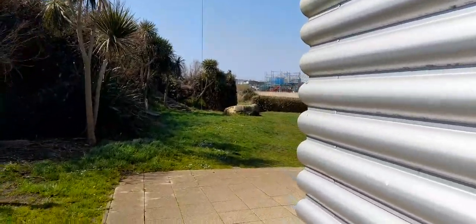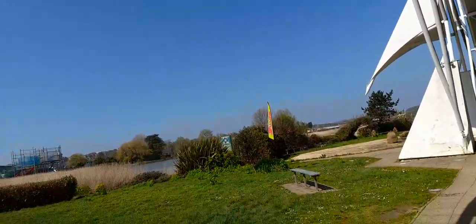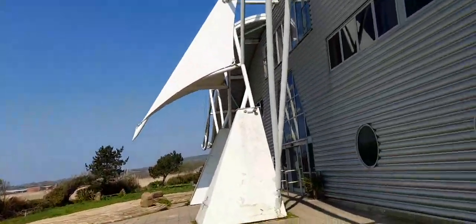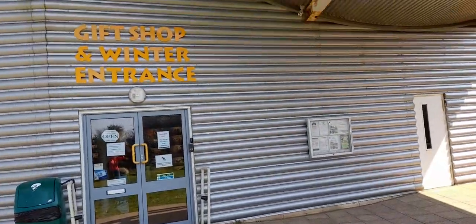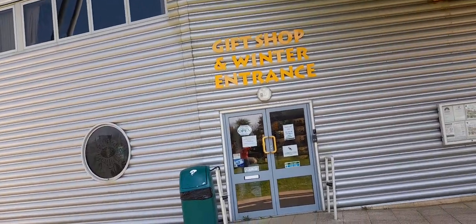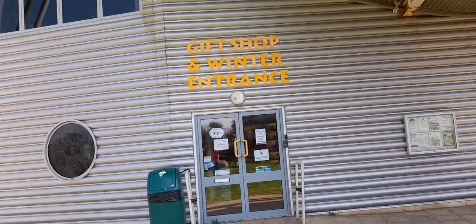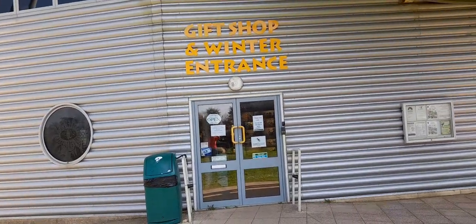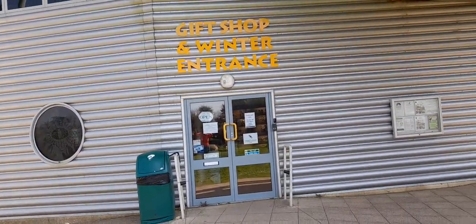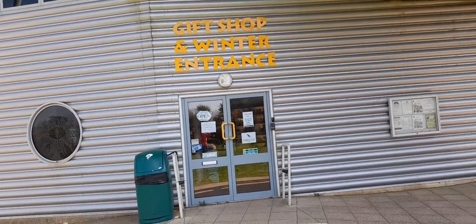It's jam-packed with lots of things to see and do, and I'd really recommend it, especially if you're into palaeontology. Thank you for watching. Later on today I'm going to be doing a walk-with-me footage video of the seafront and what there is to do on Sandown seafront. Thank you for watching, bye for now!